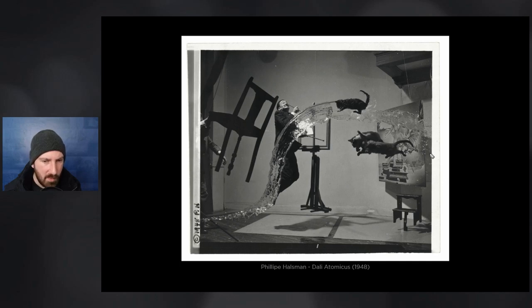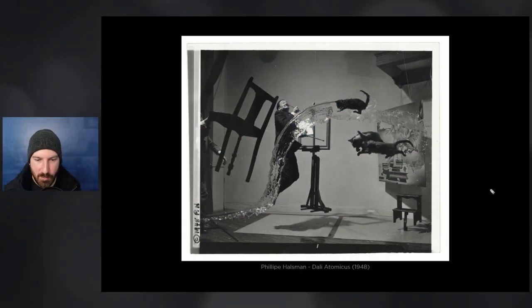What I wouldn't advise these days is throwing cats — please don't do that in your studio, that's probably not very nice. But otherwise, what a shot. I even like the fact that you can see the engineering of the shot within the shot; it somehow adds even more.